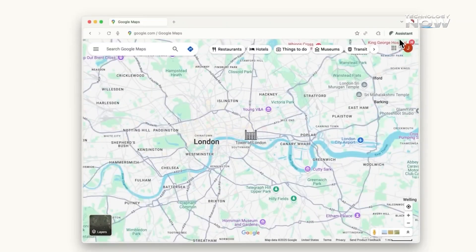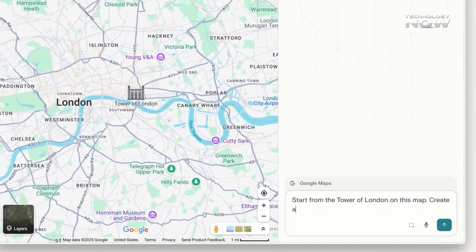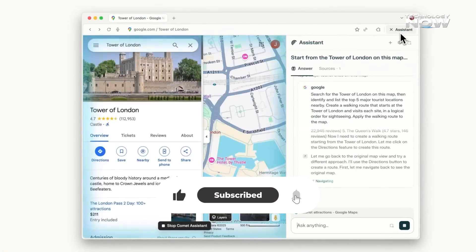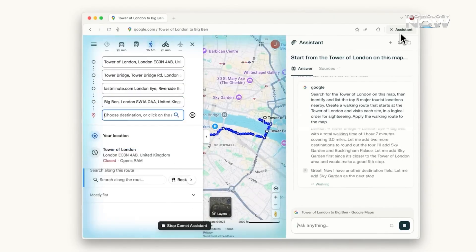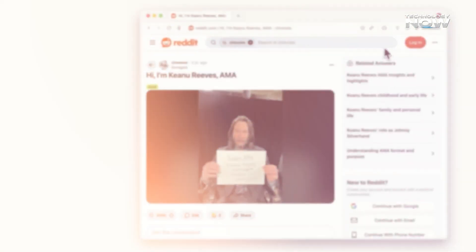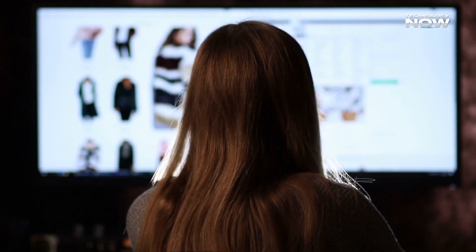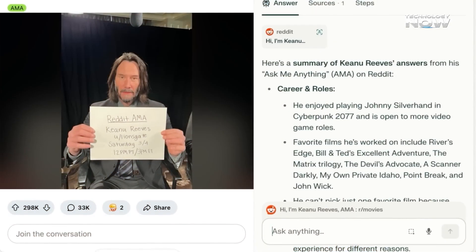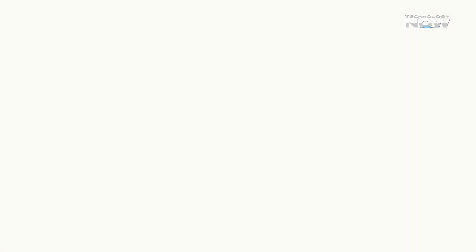At the core of the browser is the Comet Assistant, an AI helper that stays active no matter the tab or site. It can summarize articles, draft emails, or book meetings without switching apps. Online shopping is also simplified, as it can compare prices in the background. Tasks that used to take minutes now finish in seconds.